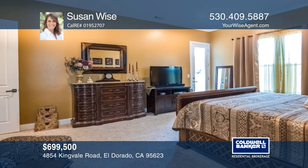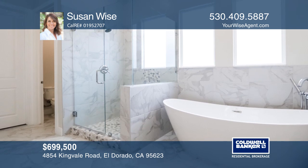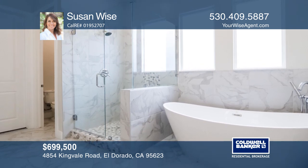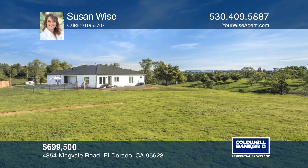The master suite has a large, bright, and spacious master bath with custom-tiled shower, soaking tub, dual sinks, and a roomy walk-in closet. In addition, another bedroom has its own private full bathroom that would be great for guests.